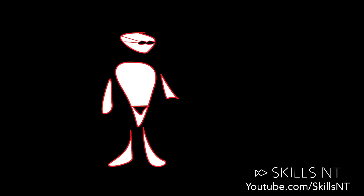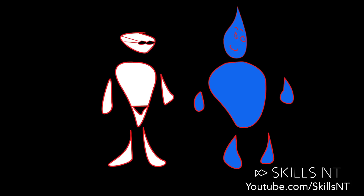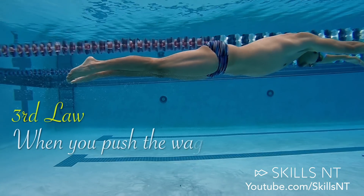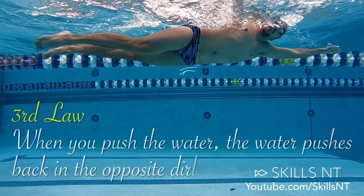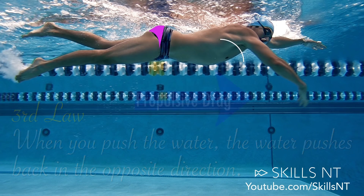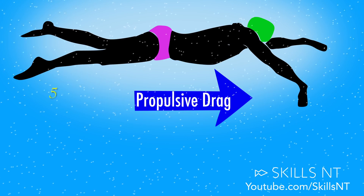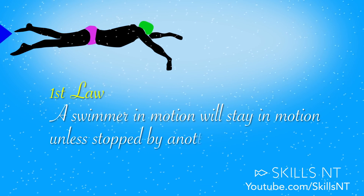The third law states that when you push the water, the water pushes back in the opposite direction. So when you push the water back with your feet and with your hands, the water pushes you forward. This is called propulsive drag.